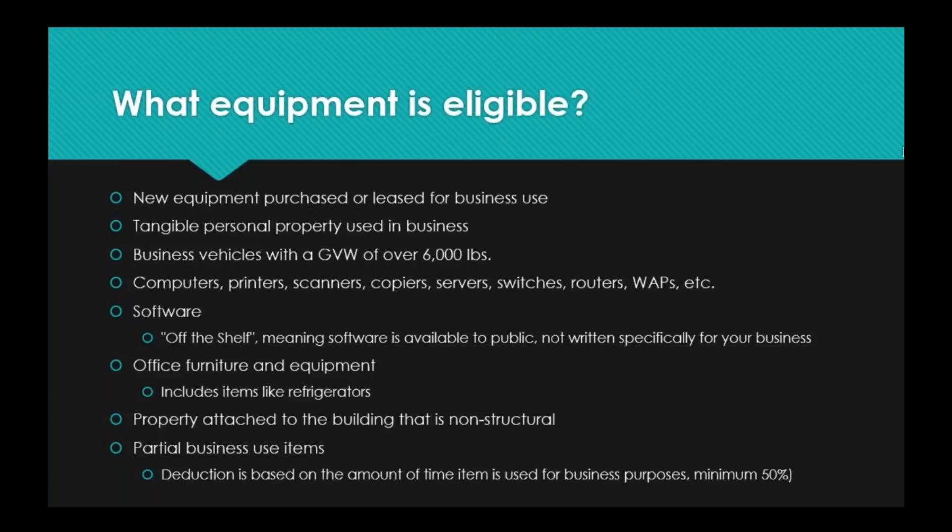This is the big one where we come in: computers, printers, scanners, copiers, servers, switches, routers, wireless access points, and so on. All of these pieces of equipment that we use in our business day-to-day lives — the things that keep our businesses going and let us communicate with one another — are all eligible for deduction. This also includes off-the-shelf software, meaning software that is available to the public and not written specifically for your business.